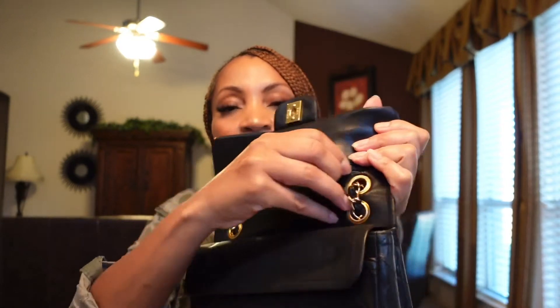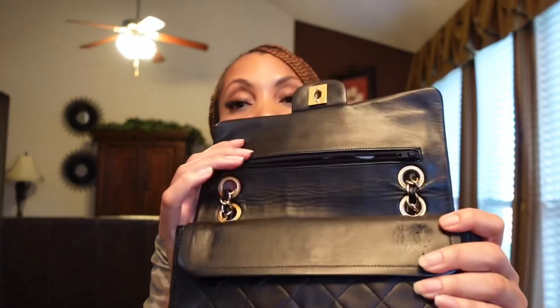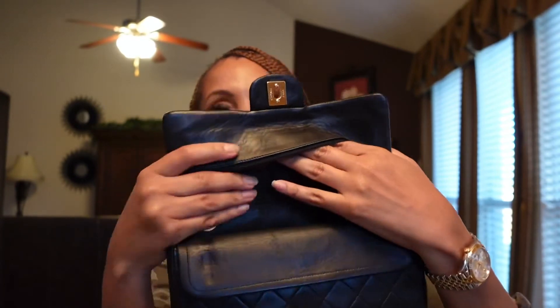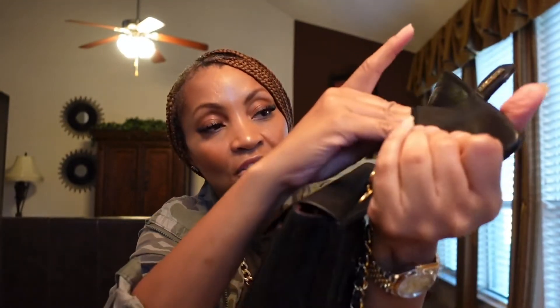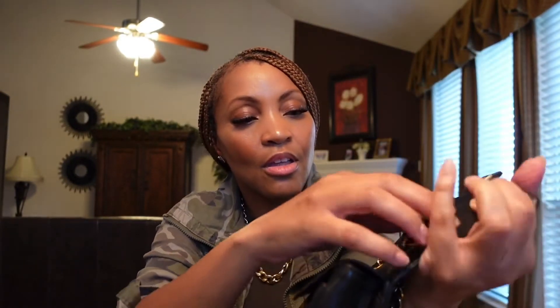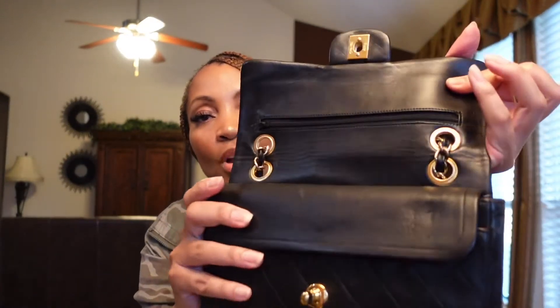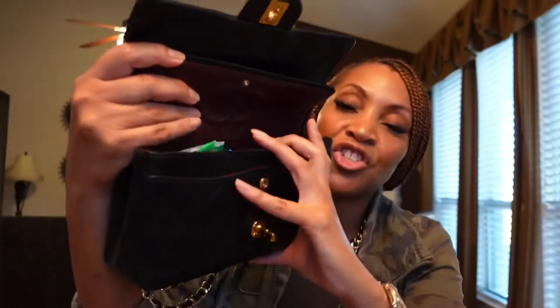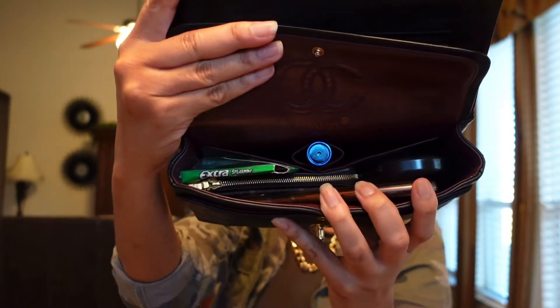When I open her up, she does have a zipper here, which is not at all functional — it's only for design. There's really nothing you can stick in there. But you do have that zipper, and then the flap. Inside, she is packed — let's discuss what is in her.